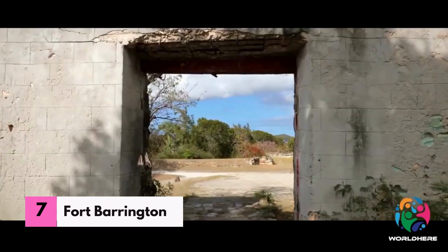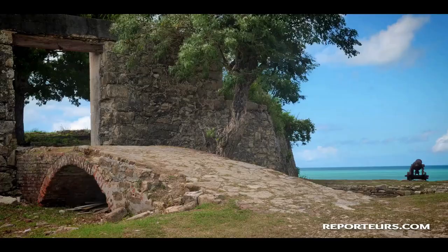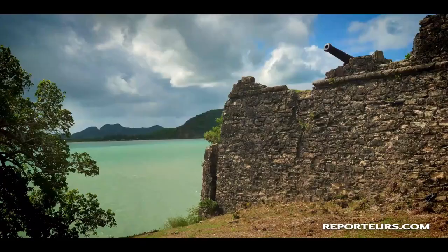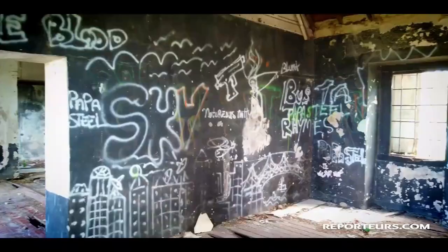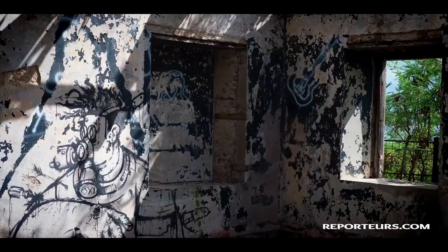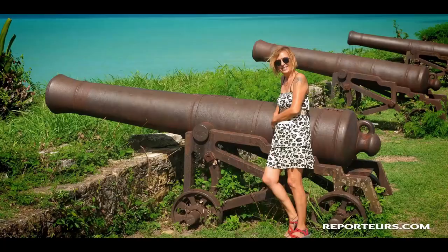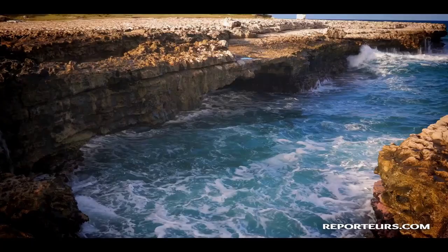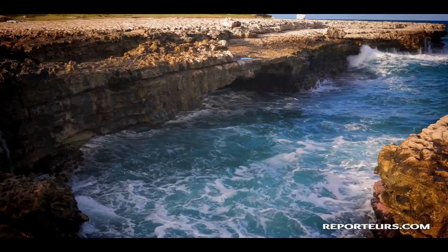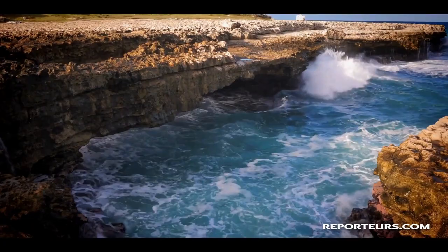Number seven: Fort Barrington. During the 1700s, Antigua, a small island, was frequently at risk of being attacked by the French. To safeguard against the invasions, the English constructed Fort Barrington as a stronghold. Presently, visitors can climb up to the site and marvel at the remains of the fort while enjoying unparalleled vistas of the Fort Barrington National Park and the shimmering Caribbean Sea.